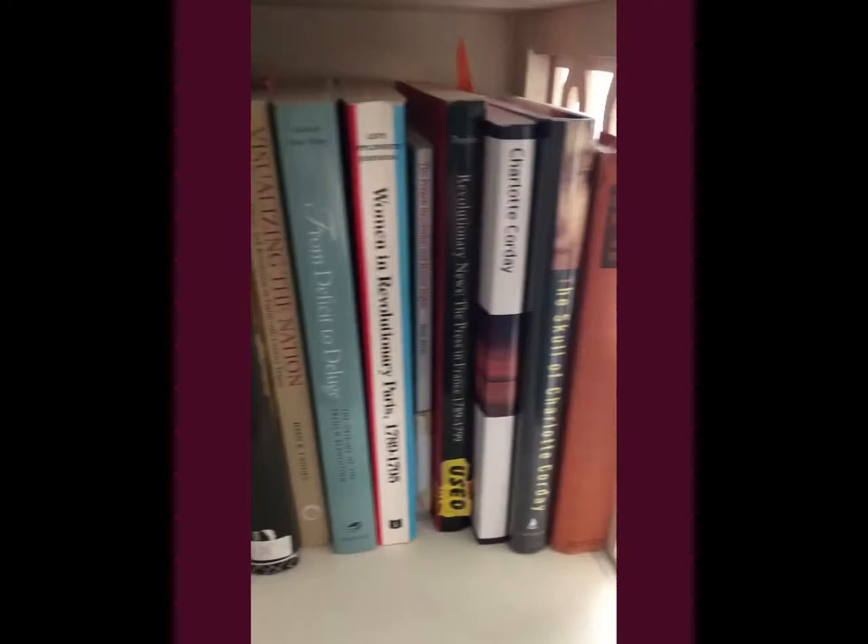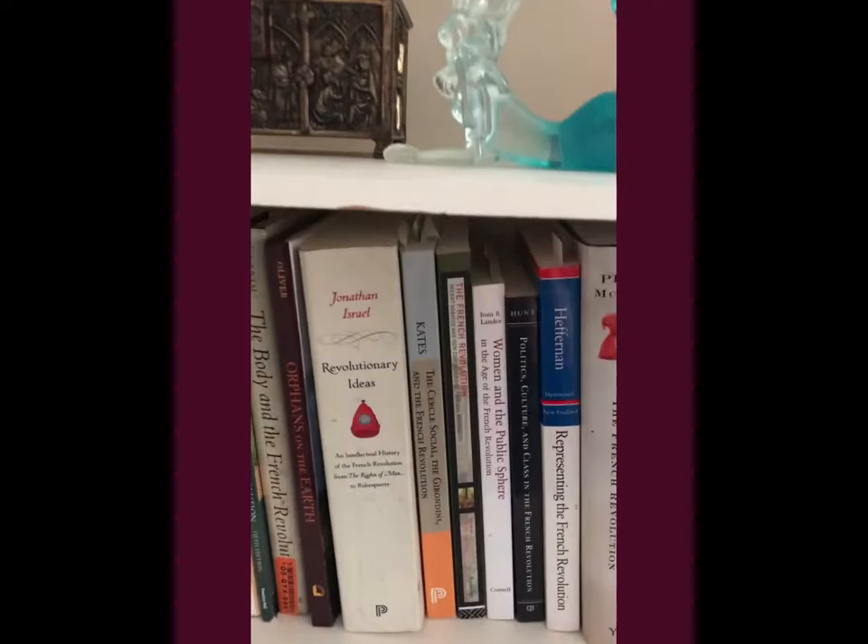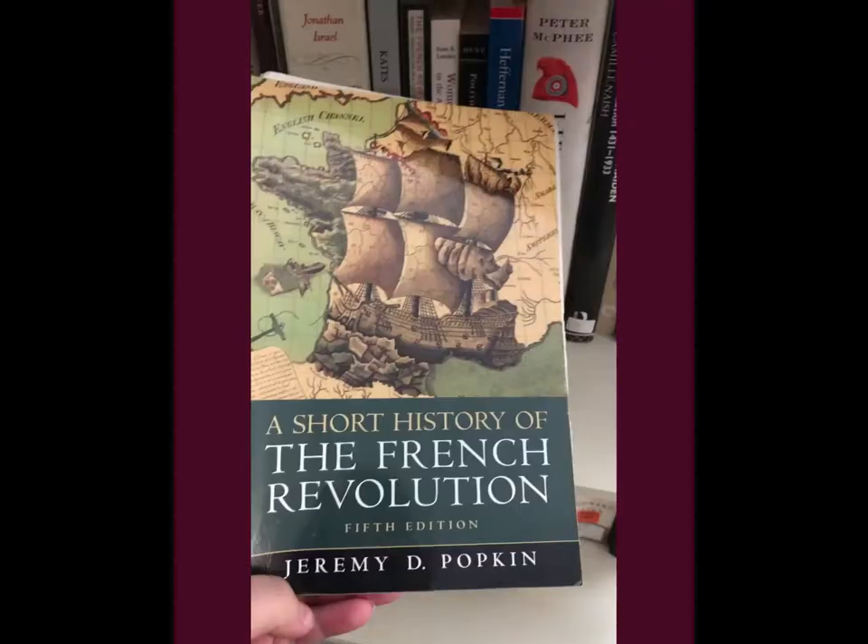Hi! It is Linda from the Meredith Library and I decided that today I'm going to take you on a very nerdy venture through one of my bookshelves today, focusing on the French Revolution. I guess I'll call this 'Linda Nerds Out' or something. So enjoy! This is just one shelf of many that I have and they're all French Revolution related. So let me go through them.